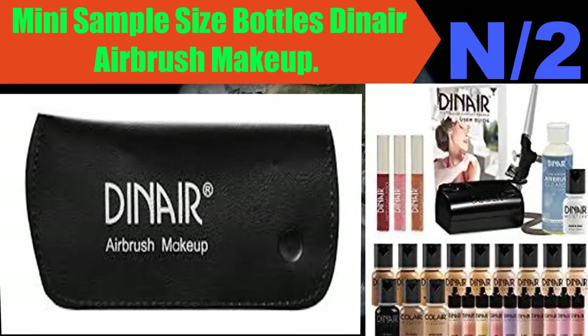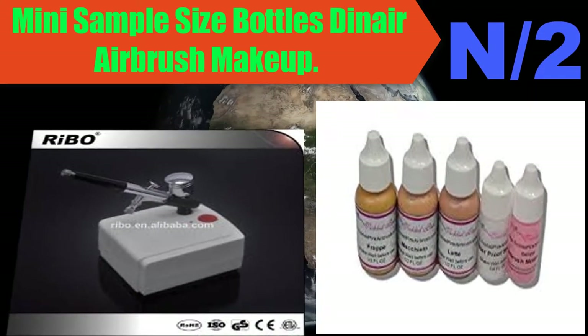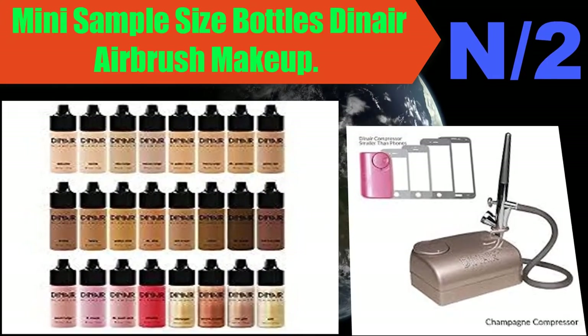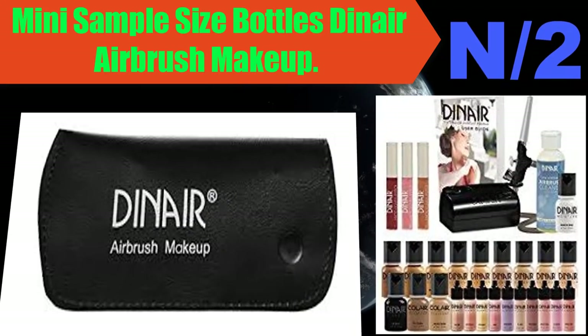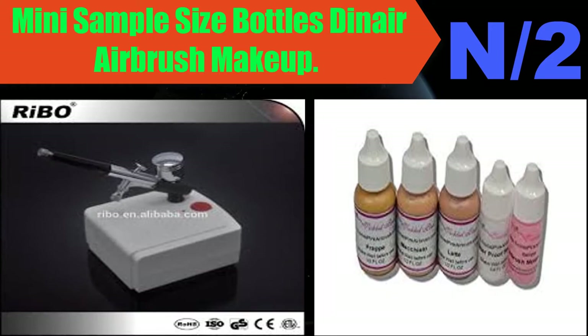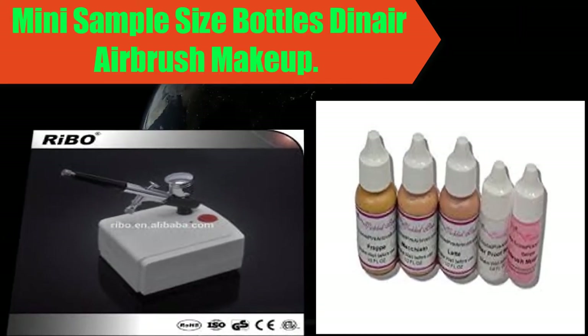Number two: mini sample size bottles dinner airbrush makeup brush. Flawless, ultra-natural look with sheer to light coverage. Matte finish lasts up to 18 hours for all skin types. Perfect to sample your best color match. Sets on contact without powder, rub, and water resistant, non-transferable.